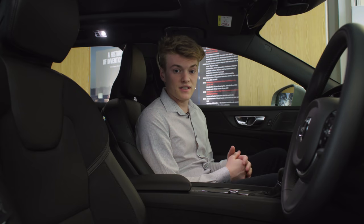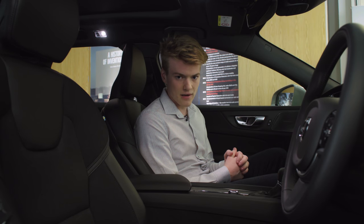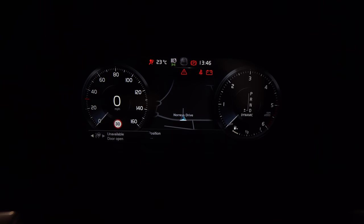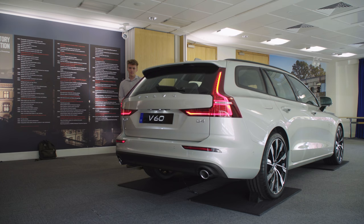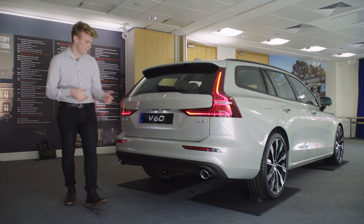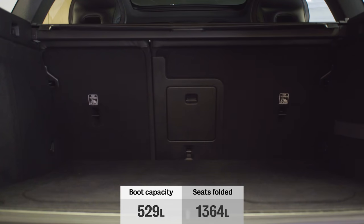Inside, the V60 adopts the same setup as the V90 and our 2018 Car of the Year, the XC40 family SUV. It has a digital instrument display and Volvo's portrait infotainment screen, and of course all of the latest active safety systems are standard. Perhaps most importantly within an estate is the size of the boot, and thankfully the V60's is bigger than all of its contemporaries at 529 litres.